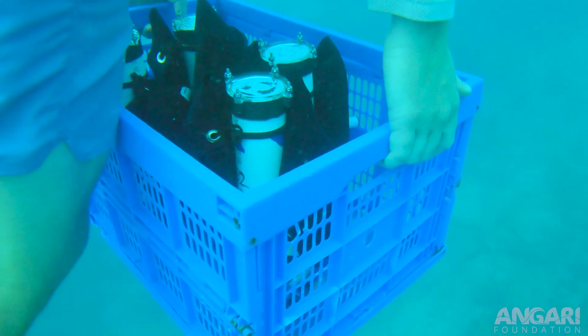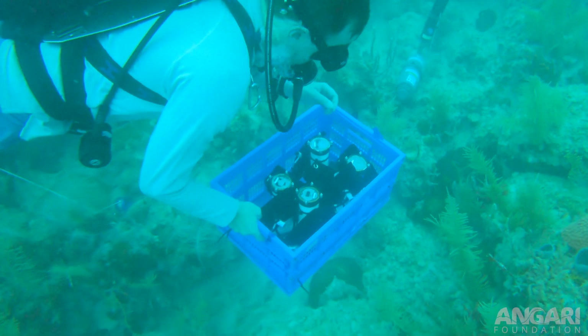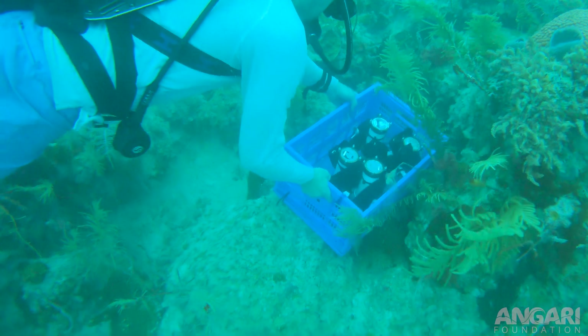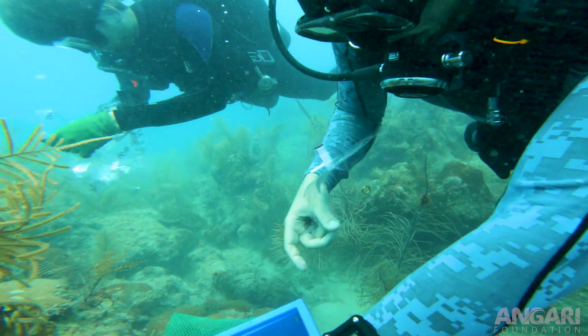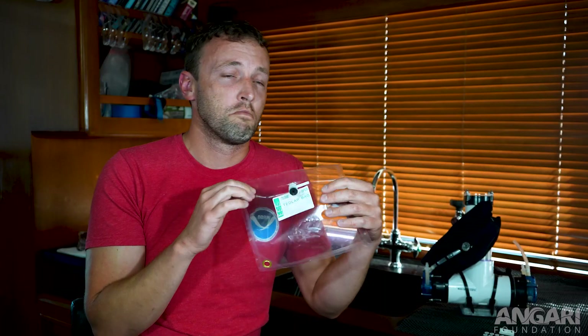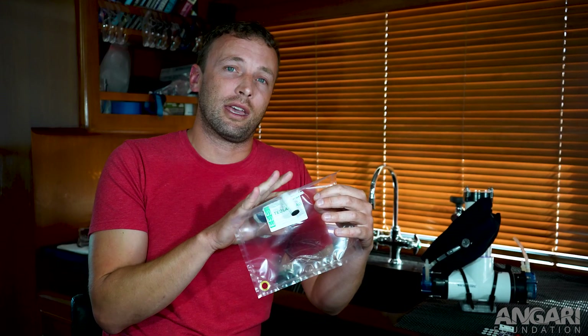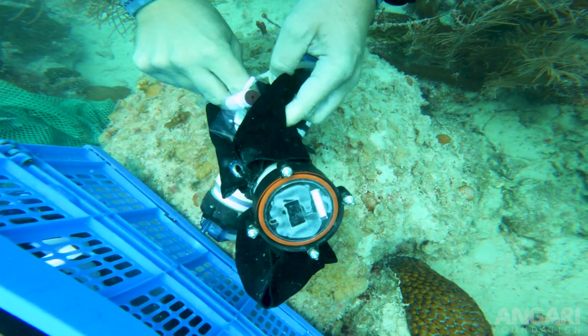We primarily measure ocean acidification by deploying remote subsurface automated samplers that we actually developed in-house at NOAA's AOML lab. On this trip we deployed four of these, and every single sampler had two samplers on it, allowing us to collect 24 hours worth of water samples from just those four units. What we sample into is a Tedlar bag — gas impermeable — which means the carbonate sample won't change over time. We also inject a fixative into it to halt any biological processes inside, so that the snapshot of water chemistry is identical from the moment it was taken to when we analyze it in the lab.